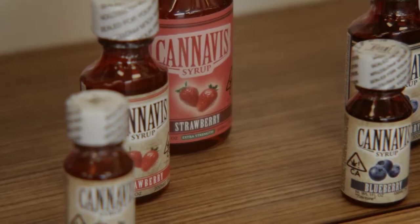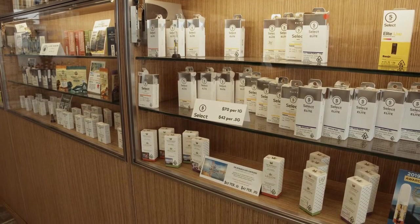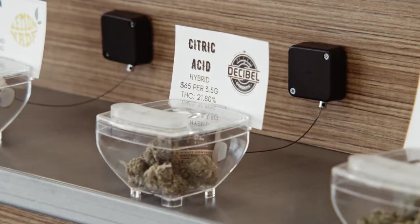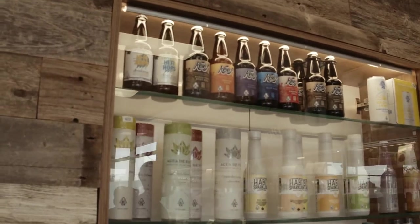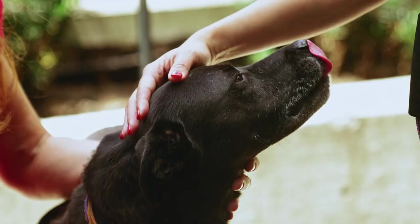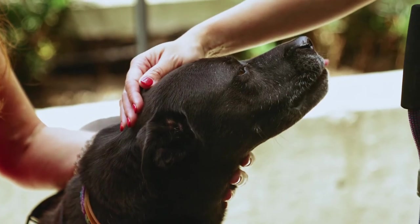The best cannabis dispensaries carry products from a diverse set of brands across many categories, like edibles, flower, pre-rolls, beverages, tinctures, topicals and skin care — and some even have products for your pet.